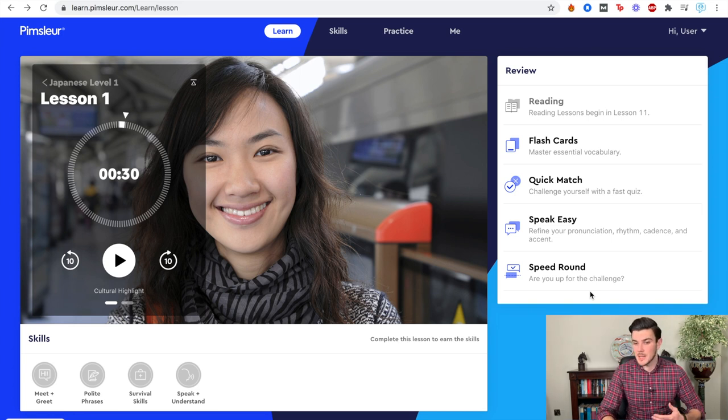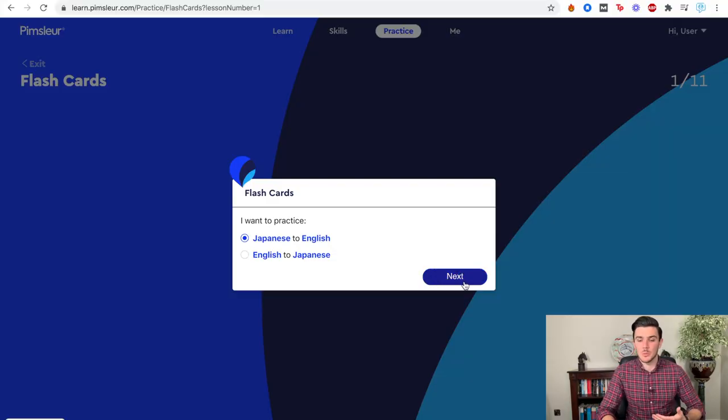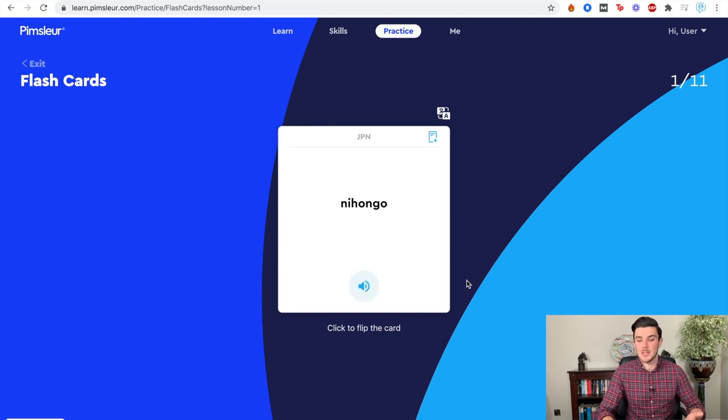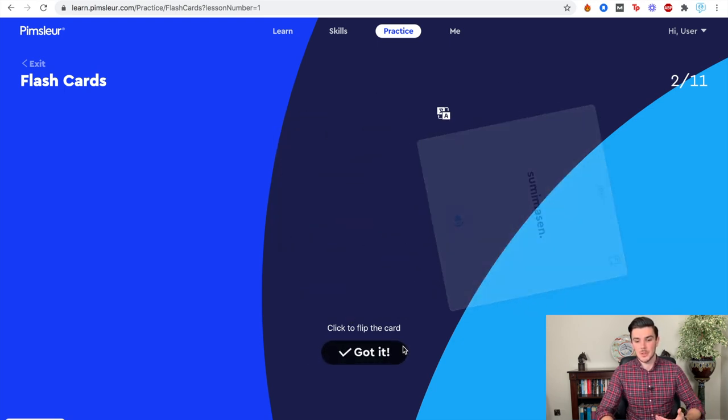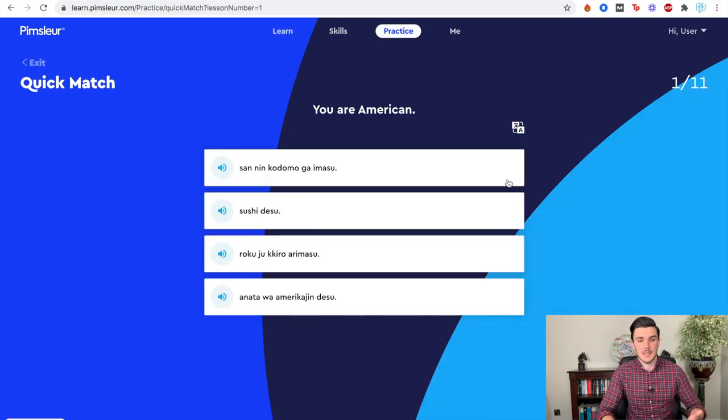You have flashcards, quick match, speakeasy, and a speed round. Flashcards are a way to go through what you've learned in the lesson, and this is really the visual learning element — the rest you're listening the whole time. So if you are somebody who's a visual learner who likes looking at pictures and the words you're learning, Pimsleur has a slightly different approach, but there are visual learning tools within the platform. For example, if you wanted to practice Japanese to English, Nihongo — which means Japanese — has come up in the first lesson. You listen, see if you get it right, switch, and move on. This is pretty much it when it comes to the visual aspects and the recap. You've also got a quick match round.